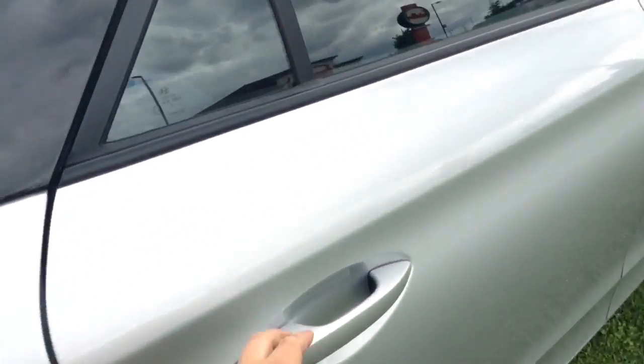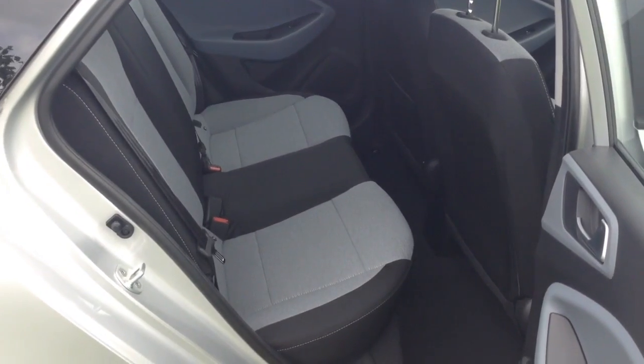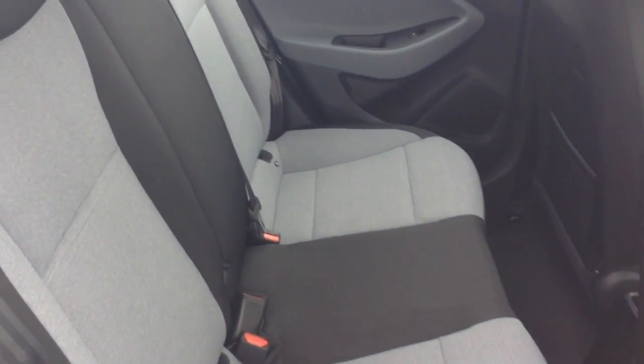Moving into the rear of the vehicle, in the back you have a cloth interior running right the way through the vehicle, with three seats in the rear fitted with three-point seat belts, headrests, and all equipped with ISOFIX. You then have excellent condition throughout the vehicle and plenty of leg room in the back.